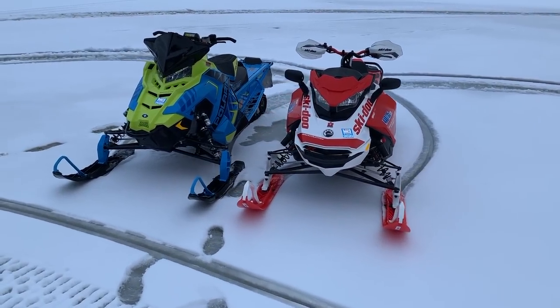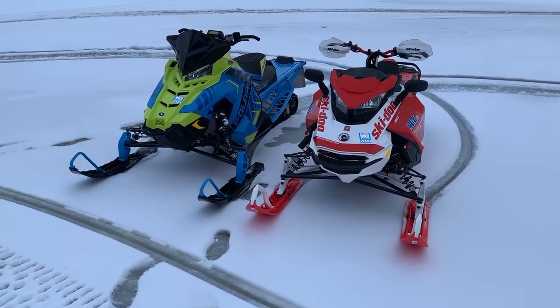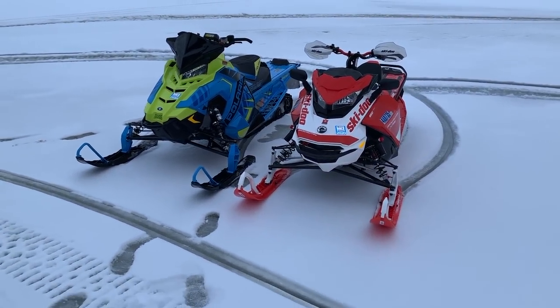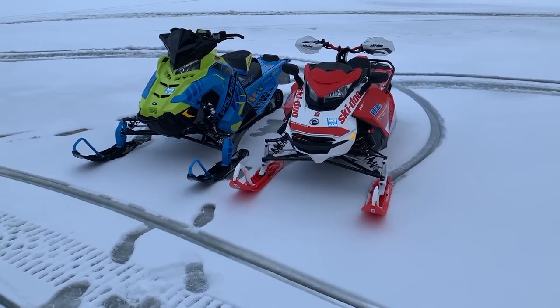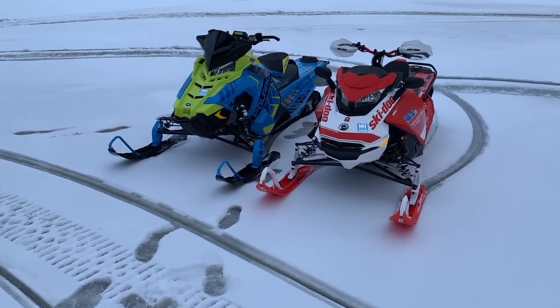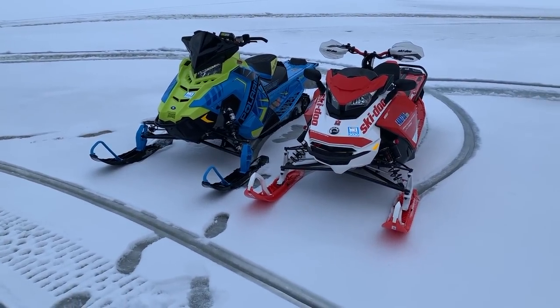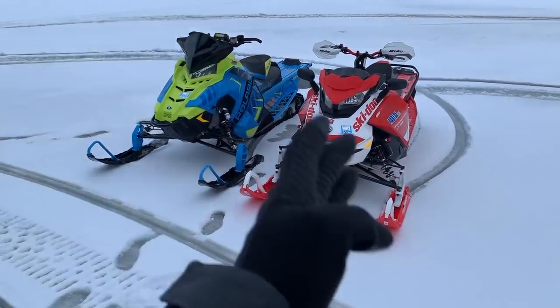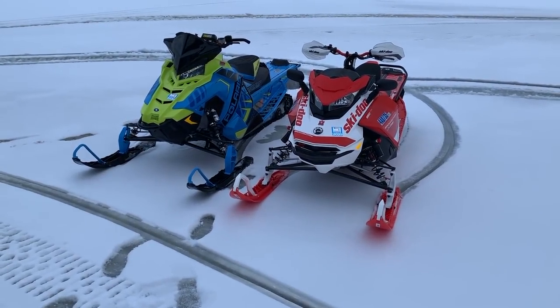Hey, what's up everybody? It's AJ here. I'm back doing another walk-around video. This one is in response to a YouTuber, SDM07120, who made some cool comments. I appreciate it because you asked me if I would do one of these walk-around videos comparing the Backcountry XRS to the Switchback Assault. So you're getting what you asked for.